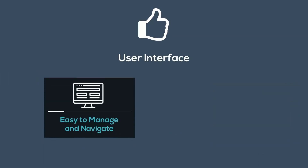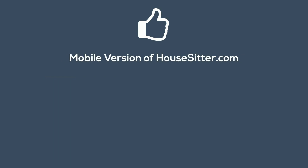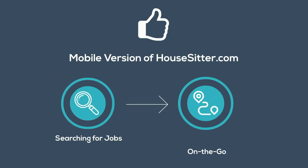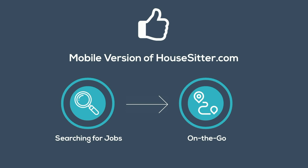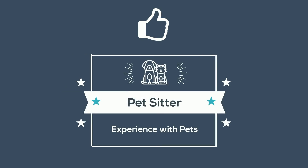The user interface is easy to manage and navigate, even if you're not very tech savvy. The mobile version of HouseSitter.com is a great tool for searching for jobs while on the go. You can also sign up as a pet sitter or search for somebody to watch your home who has experience with pets.